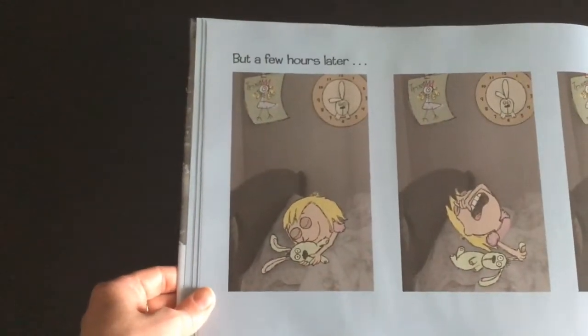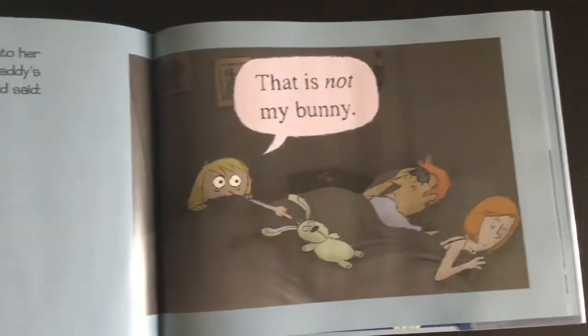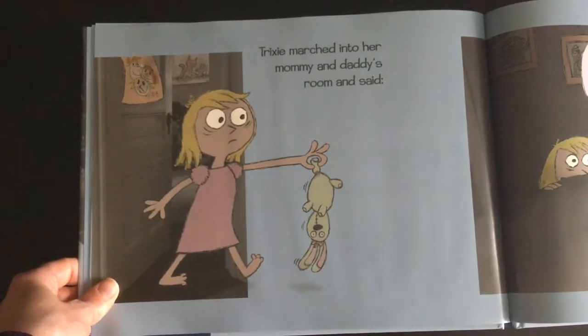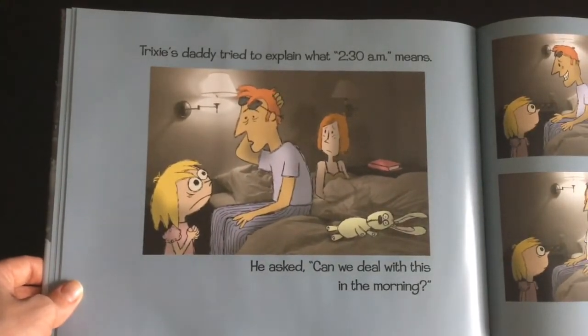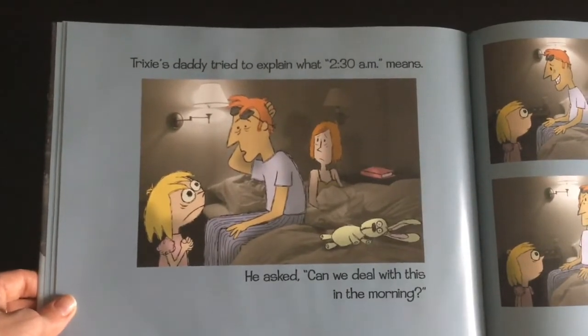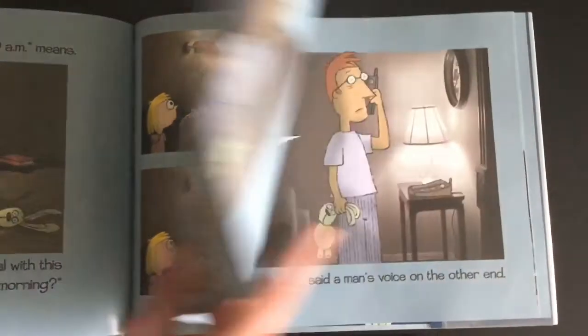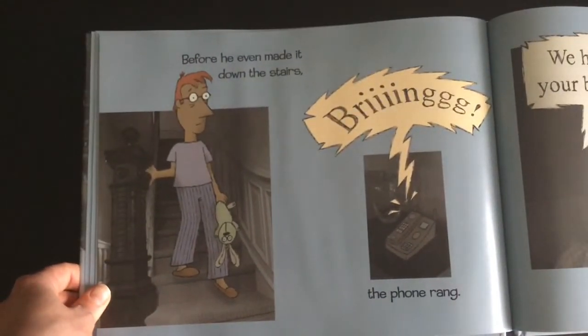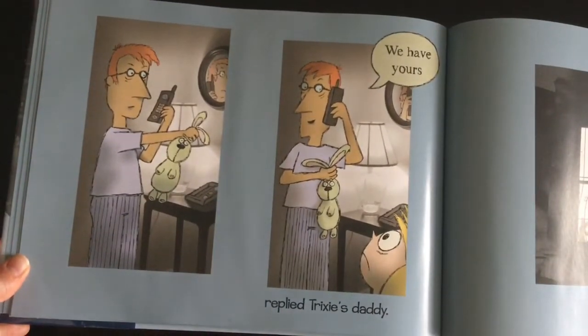But a few hours later, Trixie realized something. Trixie marched into her Mommy and Daddy's room and said, "This is not my bunny." Trixie's daddy tried to explain what 2:30 a.m. means. He asked, "Can we deal with this in the morning?" Trixie's daddy went to the phone. Before he even made it down the stairs, the phone rang. "We have your bunny," said a man's voice on the other end. "We have yours," replied Trixie's daddy.